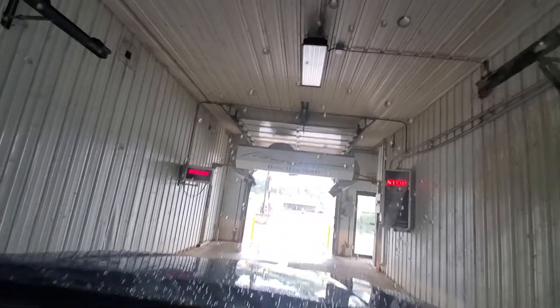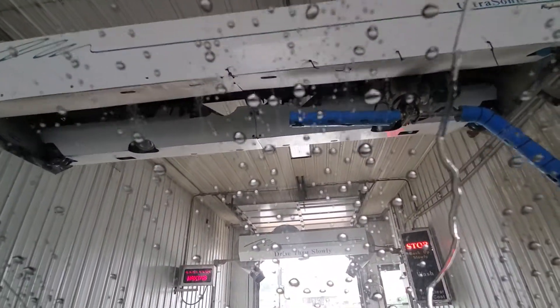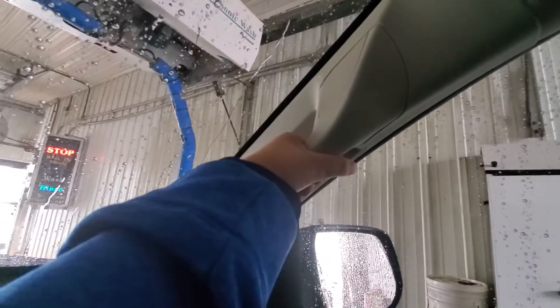Now here comes our clear coat sealant — the tri-foam clear coat sign is burned out but this is definitely the clear coat. Oh, nice clear coat today! Alright, here we're on our clear coat and here comes our rinse — actually a nice rinse. Now it's waxing. That was our wax and now this is our spot-free rinse — that's actually kind of decent.